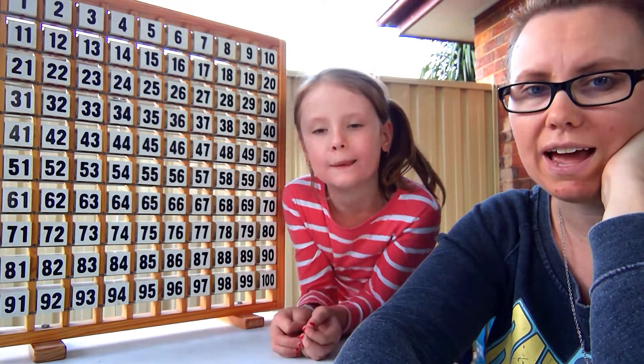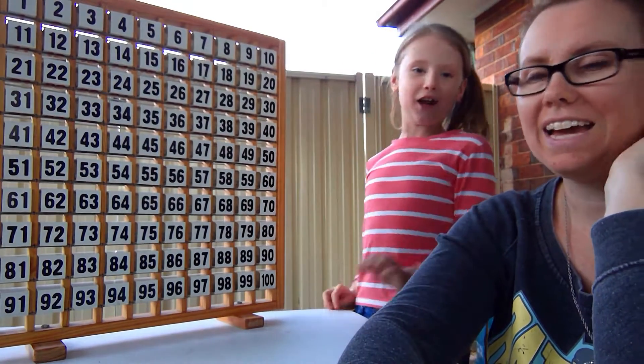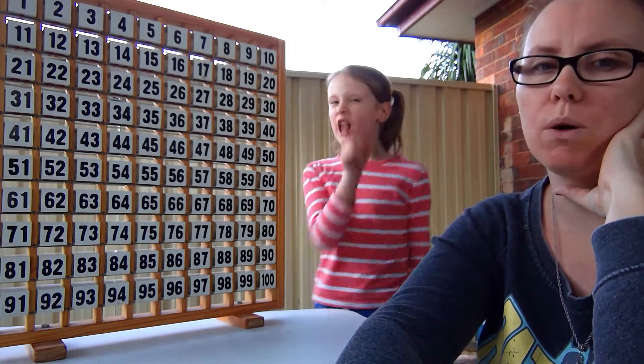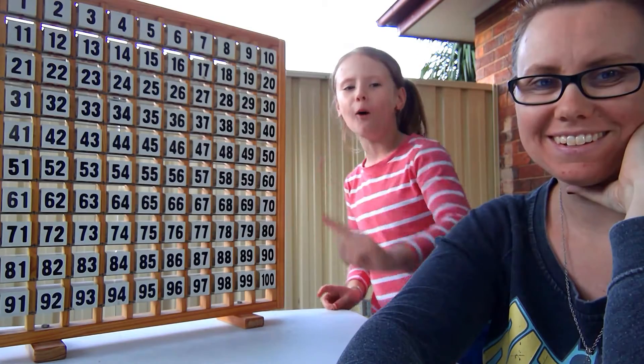Hi Clever Pickles, today I have a guest with me — this is my daughter Nara. She's from the Cookie Sparkles channel, so she's going to join me today while we teach you. Subscribe to me, not my mom.